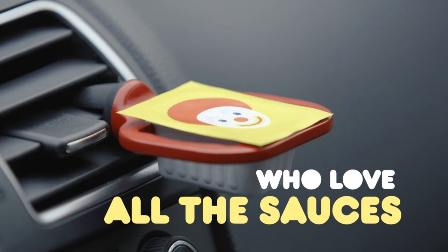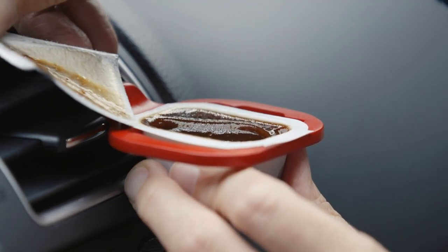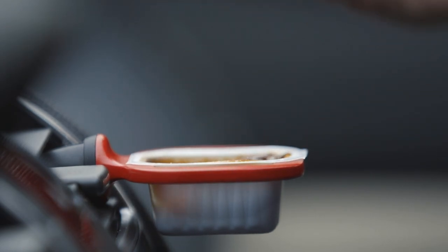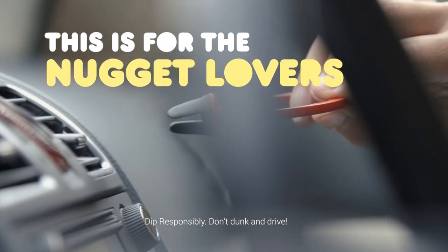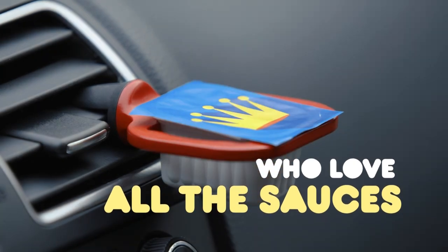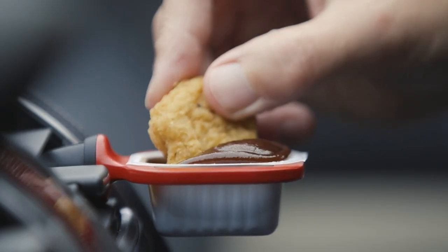The Sauce Motive Dip Clip is reusable and dishwasher safe, making it an environmentally friendly option. However, it's important to note that distracted driving is a serious issue, and eating while driving is not recommended. Using the Sauce Motive Dip Clip may also be illegal in some areas, as it may be considered a distraction while driving. It's always important to prioritize safety while on the road.